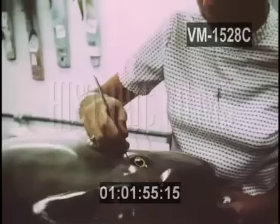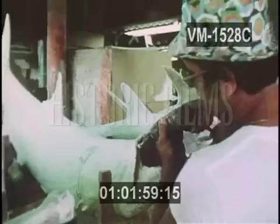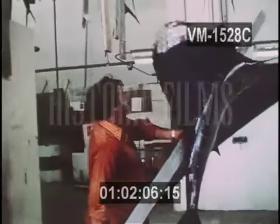Among the permanent residents of the Florida Keys are the craftsmen skilled in the art of taxidermy. Thousands of fish caught all over the Keys are sent every day to this factory to be molded, shaped, and preserved.